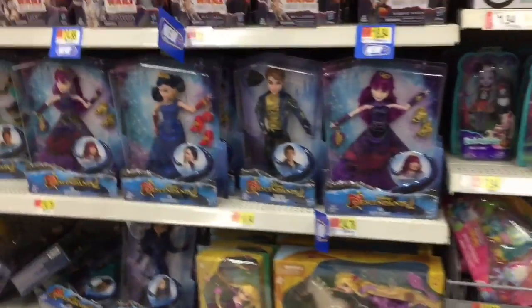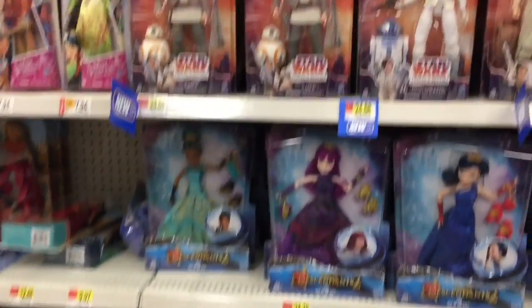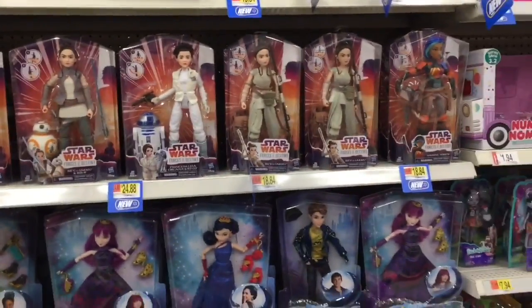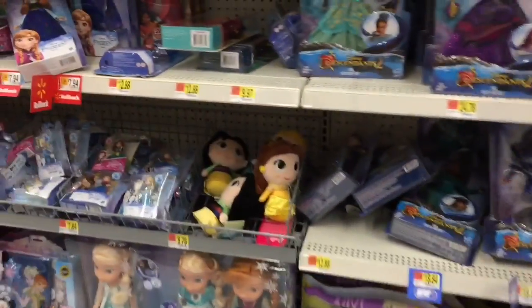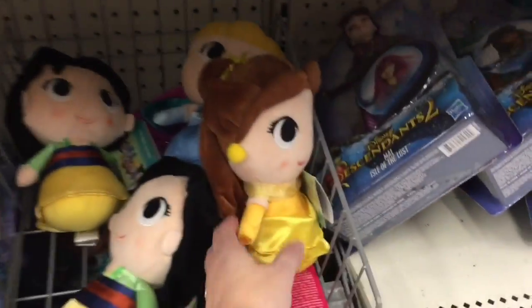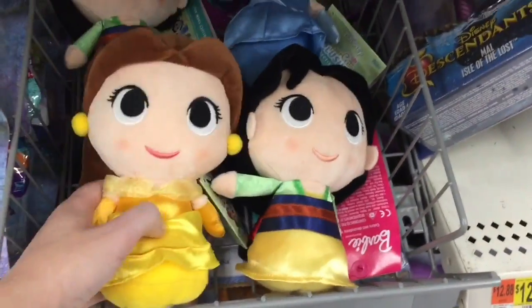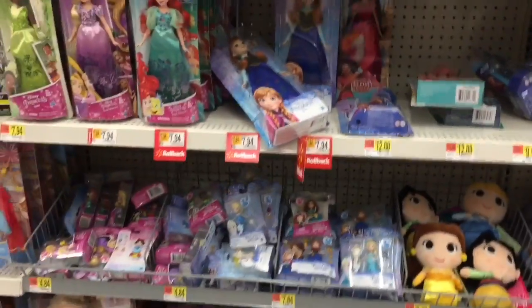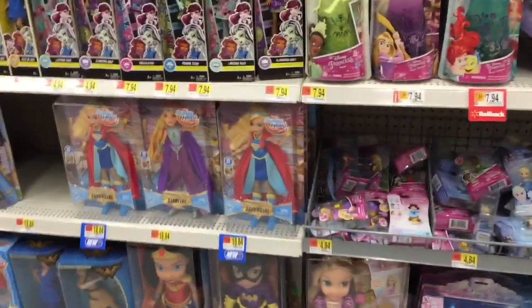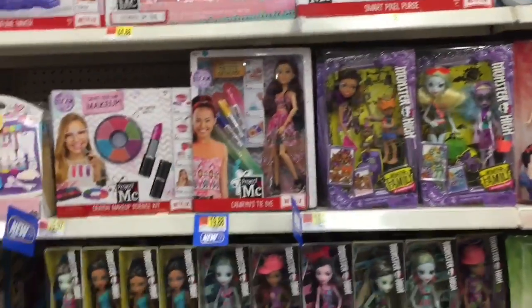They have Descendants as well as the Star Wars Forces of Destiny which look awesome. And Tangled — they have these little Disney princess plushies which I always thought were adorable. They kind of match the Funko mystery minis style back when those were out — you can't really find those anymore. And Monster High.